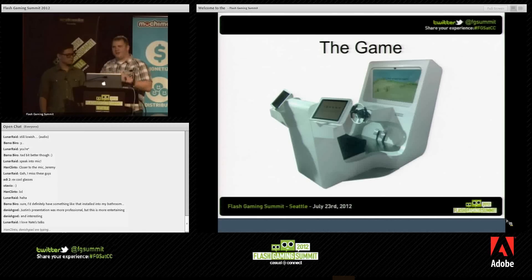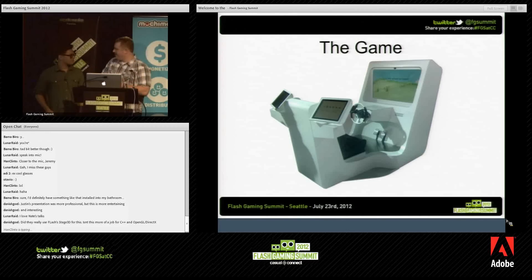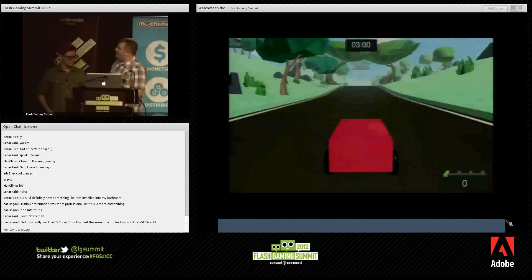What we really want to talk about is the software development, because for us this was our first installation, and we do a lot more software dev — mobile and web-based development. So let's talk about the software that we actually did.